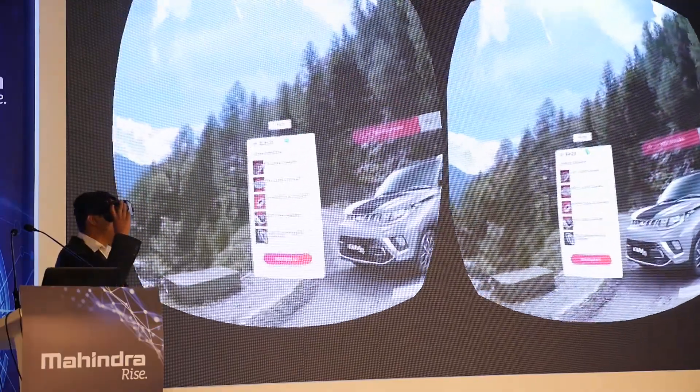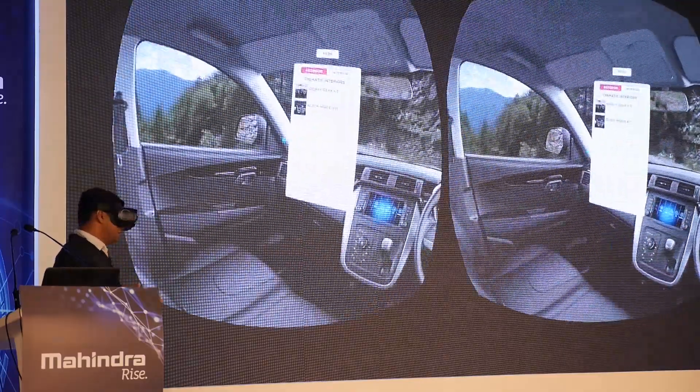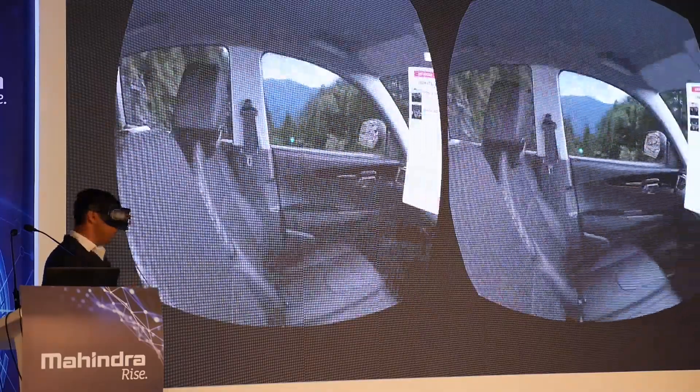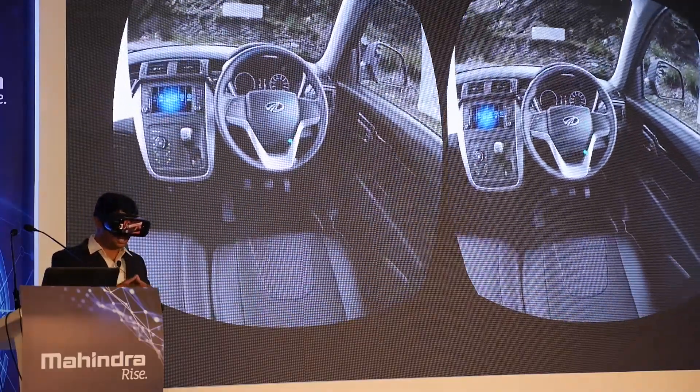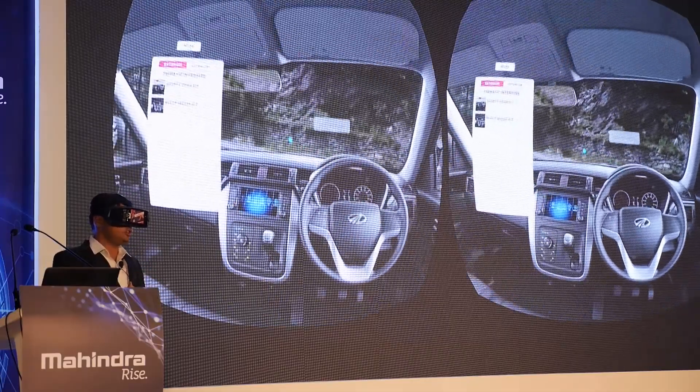Now let's go to the interiors of the vehicle. I am sure a lot of us have bought a vehicle or been through a buying experience, and when I choose seat covers typically, I see just one seat representation of how the seat cover is going to look.